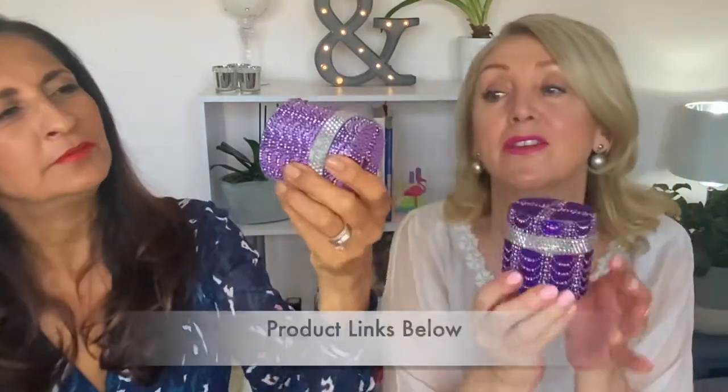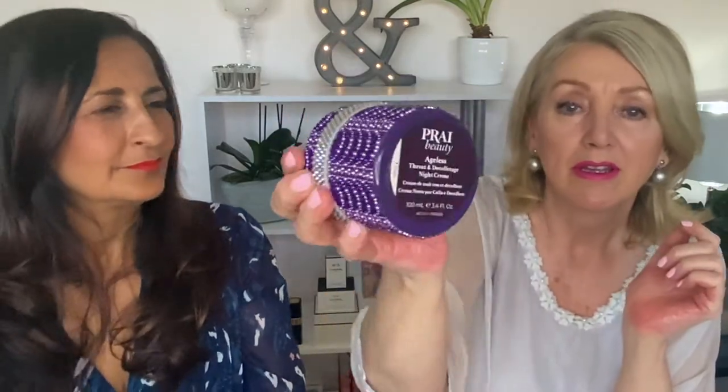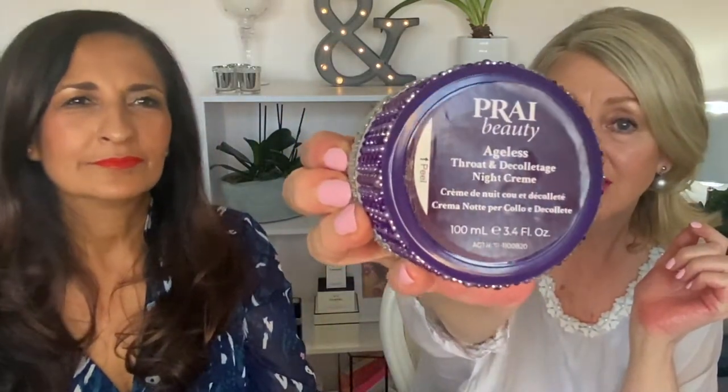I only need to purchase one, but unfortunately — or fortunately — you have to purchase two. This is the throat and décolleté cream system: one is for the day, which Shilpa has shown you, and the darker one is obviously for night time. They do look very pretty. These are 100ml, and you can buy the 50ml too.